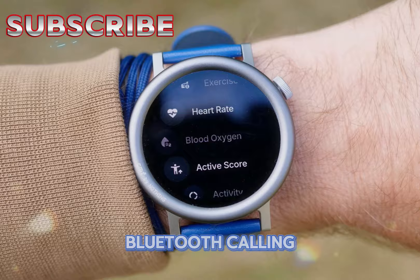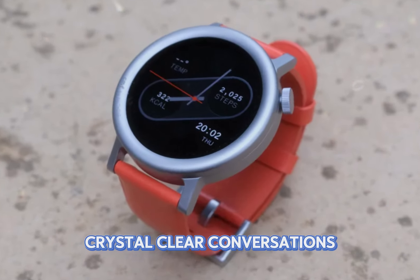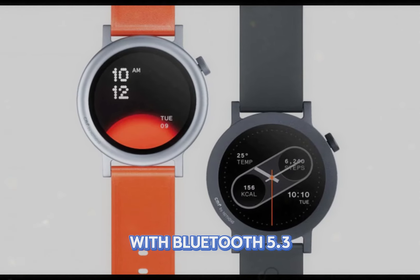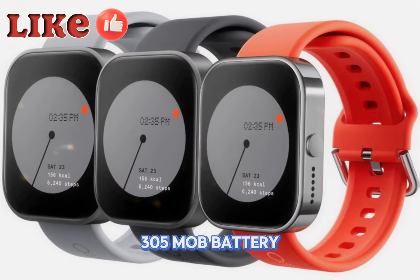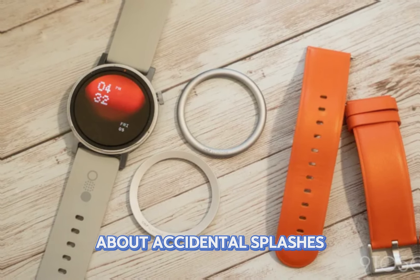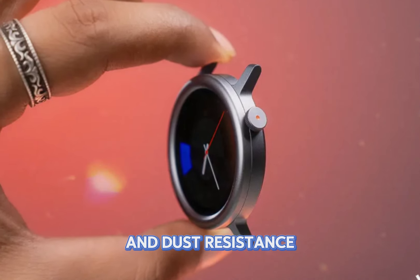Stay connected on the go with Bluetooth calling, complete with AI noise reduction for crystal-clear conversations. Control your music and even capture photos remotely. With Bluetooth 5.3 connectivity and a substantial 305 mAh battery, you can expect up to 11 days of battery life on a single charge. And don't worry about accidental splashes or sweat, as the watch is IP68 rated for water and dust resistance.